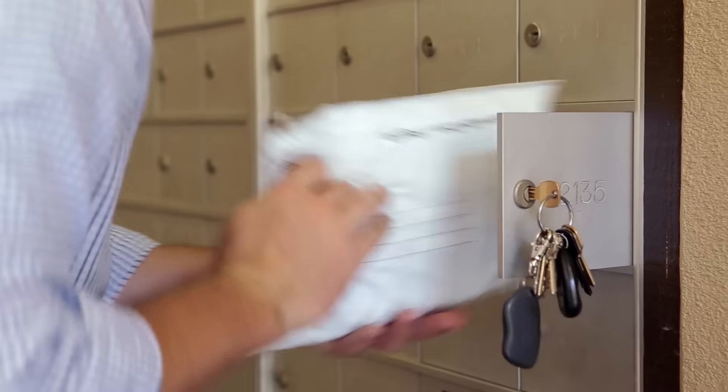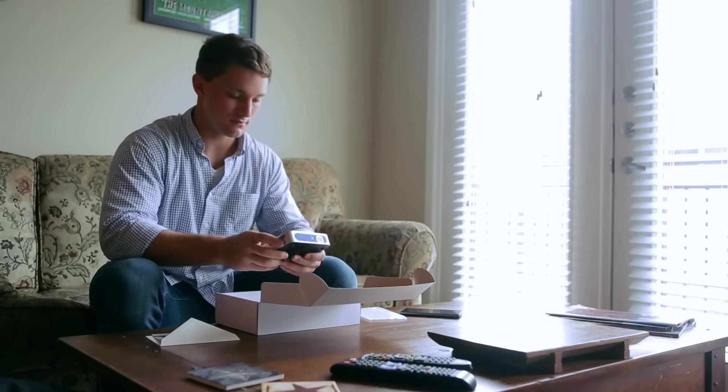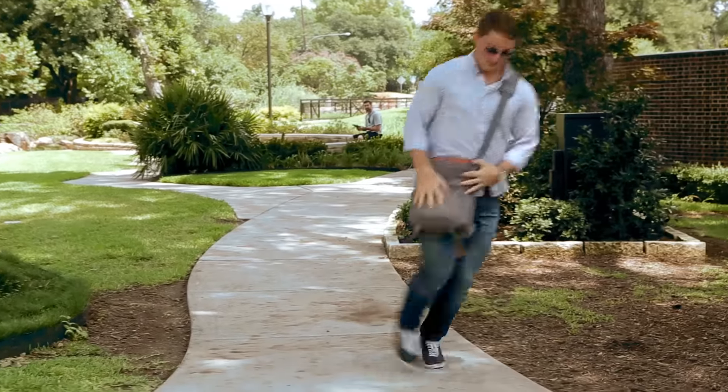Heading back to school is an exciting time. I got the coolest gift from my family. The new ZTE S-Pro2 Smart Projector is extremely mobile, just like me.